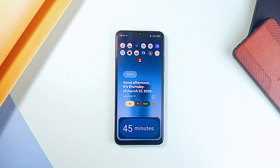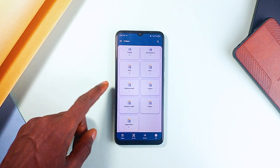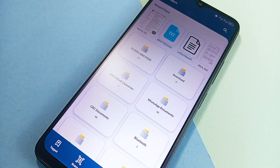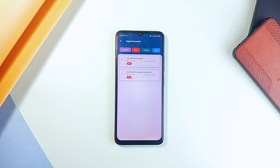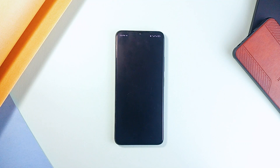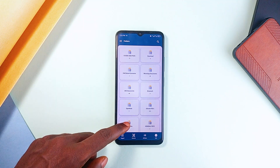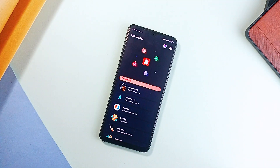Moving on to a couple of PDF applications — if you've ever had to dig through downloads, email attachments, or random folders just to find one document, Doc's Wallet makes that a thing of the past. The app automatically pulls all your PDFs, PowerPoints, and text files from your phone, organizing them in one place so you can find what you need instantly. You can tag files for easier searching, view PDFs directly without needing a separate application, and even scan physical documents into digital formats with a built-in scanner. This app is a game-changer for students who deal with a lot of files — whether managing lecture notes, assignments, or research papers, Doc's Wallet makes it all effortless.